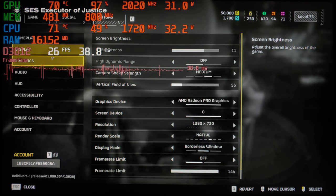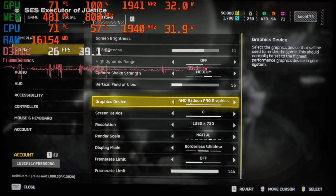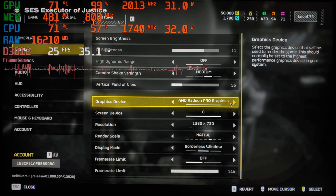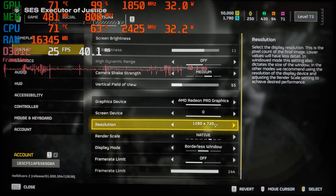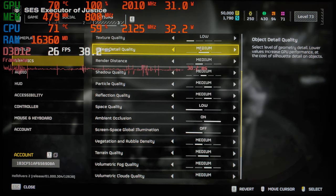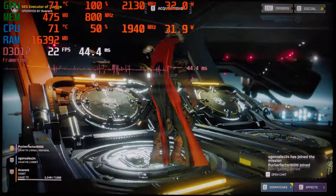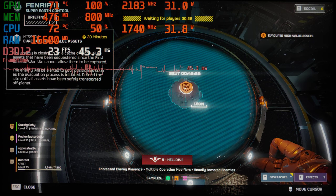Hello and welcome to a new video where we are going to take a look at the performance of the AMD Radeon Pro graphics, aka the 680M graphics, inside the Ryzen 7 6850U CPU. We are playing this right now at the native 720p resolution in a mixture of low to medium settings, so let's go — the mission is selected and let's see how well this one fares.